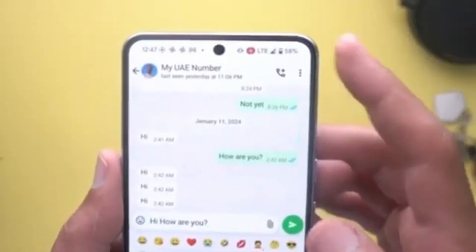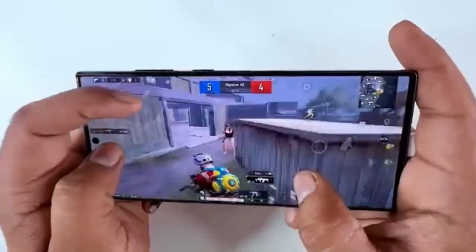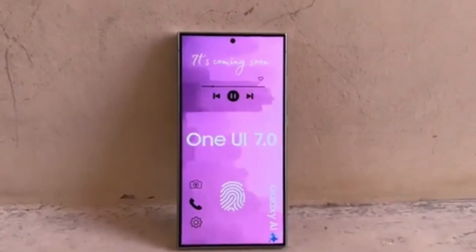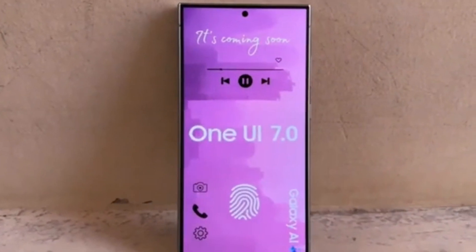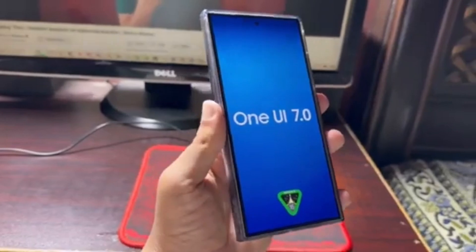Now, let's talk about what's coming with Android 15 and One UI 7.0. Android 15 introduces a range of exciting new features, and Samsung is expected to build on that with even more enhancements in One UI 7.0. According to reports, the changes in One UI 7.0 are going to be quite significant, so this is definitely something to look forward to.